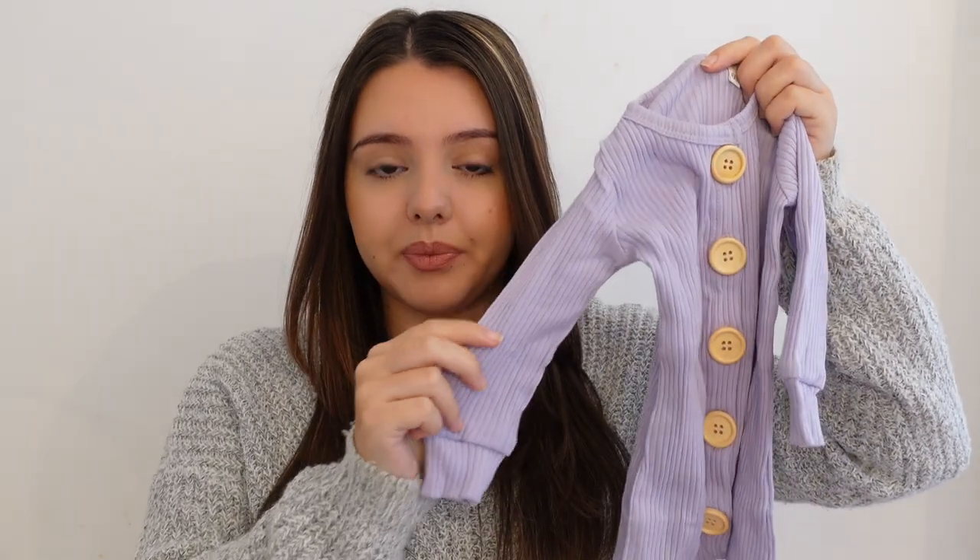The first thing I have to show you is from eBay, and eBay do a lot of really nice basic baby clothes. I got this little baby grow in a lilac color with wooden buttons down the front, and it actually came with a cute little headband which ties into a bow at the front. This was really cheap and one of the first things that I got — they have it in so many different colors.